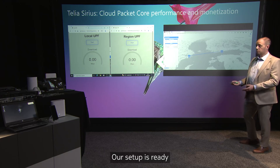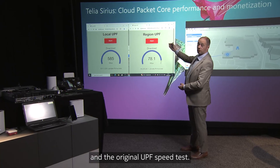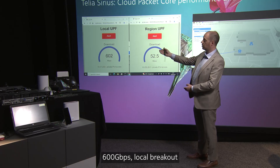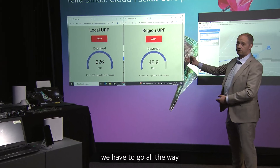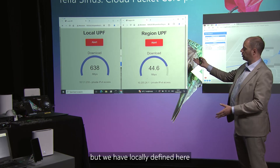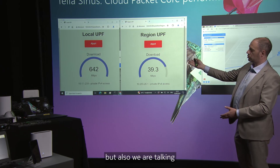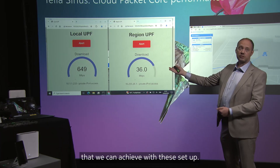Our setup is ready and we can go to the next screen, which shows our local UPF speed test and the regional UPF speed test. As you can see, the difference is significant. On the local UPF, we are approaching 600 Mbps, breaking out traffic to our local servers. While on the regional UPF, we have to go all the way back to the other UPF rather than using the one we have locally. The difference is tremendous — we are talking about savings on transmission, locally significant traffic, and we can also achieve low latency with this setup.